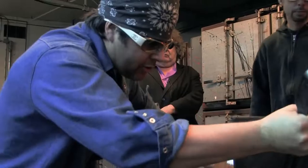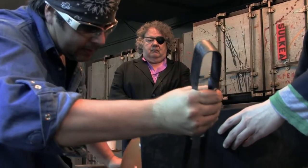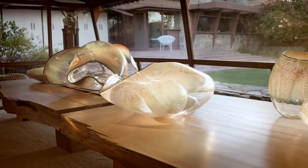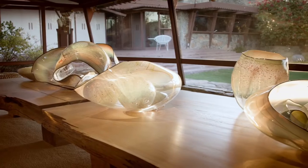Dale Chihuly, an admirer of Wright's incorporation of design with nature, is the first artist allowed to display his work at Taliesin West. It's such an incredible complex, and it's really a great honor to be able to make six installations.